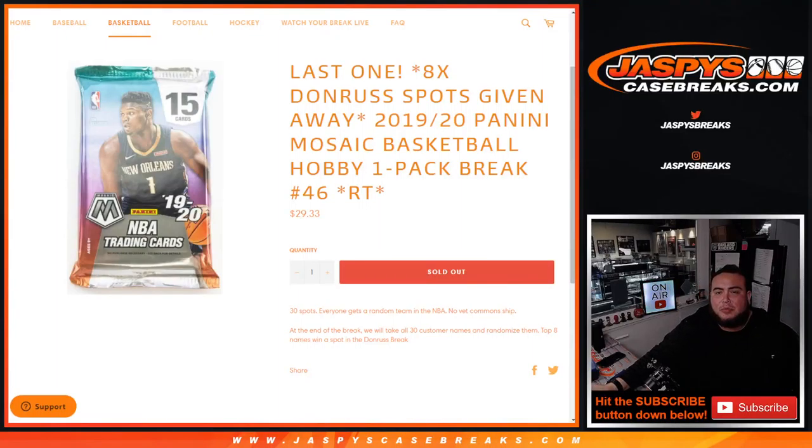What's up everybody, Jason here for JazzPeaceCaseBreaks.com. This was our last break filler we needed to do to give away the last 8 spots in Donner's Random Teams Basketball Break, with a 2020 Panini Mosaic Basketball Hobby Pack 1 break, 1 pack break number 46.